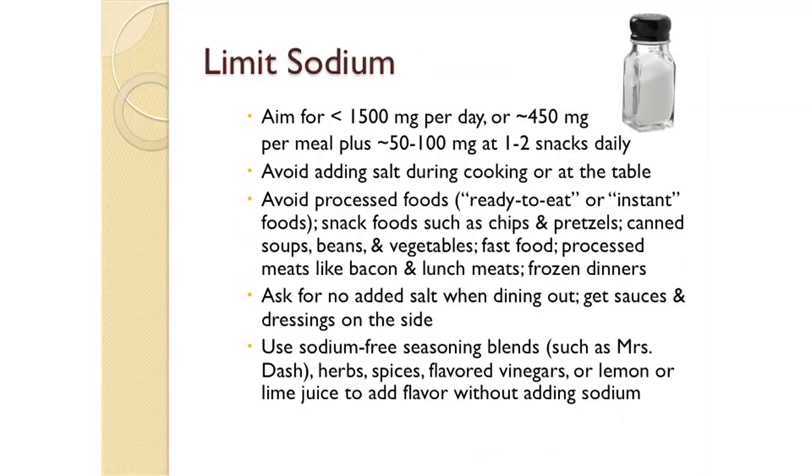Limiting sodium is a very important part of a heart-healthy diet. You want to aim for less than 1,500 milligrams of sodium per day, which translates to about 450 milligrams per meal and leaves around 50 to 100 milligrams for one or two snacks daily. To cut back on sodium, avoid adding salt during cooking or at the table, and avoid processed foods, which are things labeled ready-to-eat or instant.